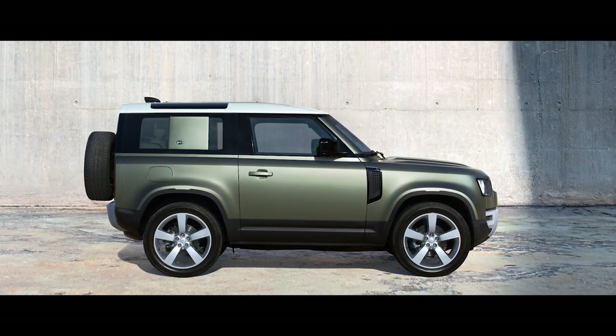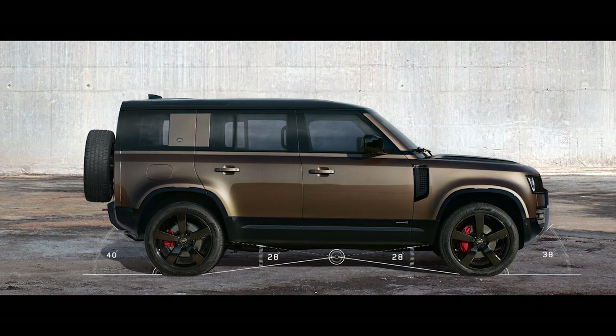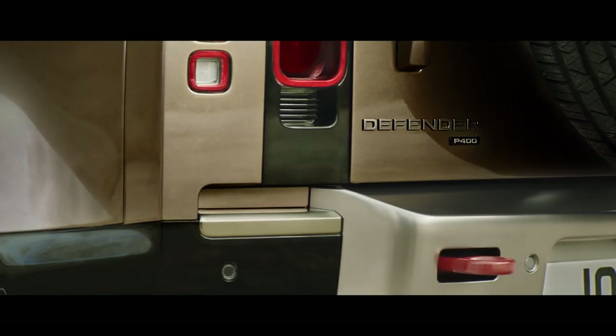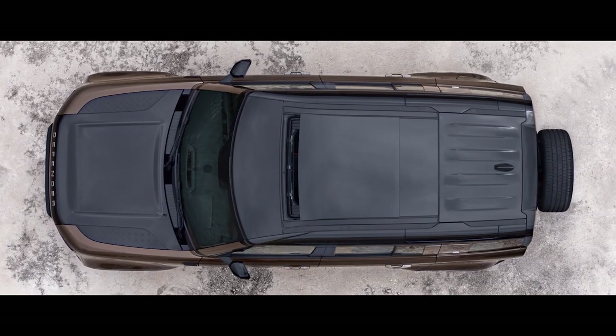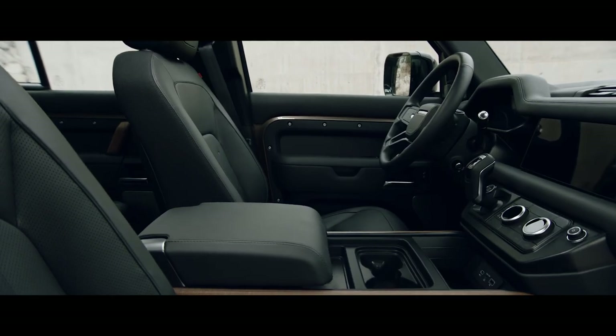Short overhangs, great ground clearance and upright front and rear elevations give credence to the vehicle's capabilities. The side-opening tailgate with externally mounted full-size spare wheel points to Defender's distinctive nature. And bathing the cabin with natural light, the optional sliding panoramic roof provides a spacious feel to the interior.